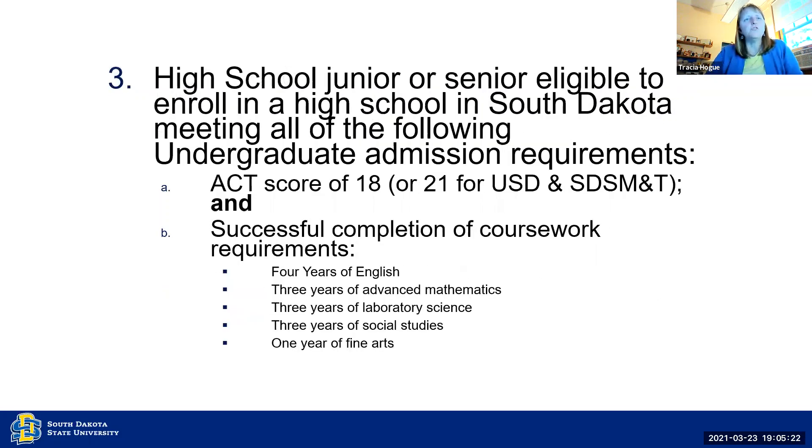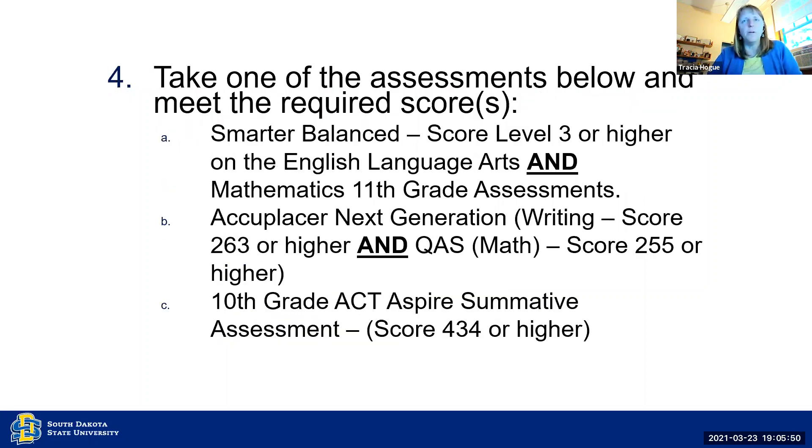This is for juniors or seniors who have that ACT score of 18 and have completed the coursework listed below. This one doesn't apply to a lot of students because it requires four years of English, and most students have not had that. But we do have some schools in the state where students complete that fourth year of English in the first semester of their senior year. If students do not meet any of the other requirements, high school seniors can qualify if they have scored level three or higher on the Smarter Balanced in both English and math, or students can take the Accuplacer and must score 263 or higher in writing and 255 or higher in math.